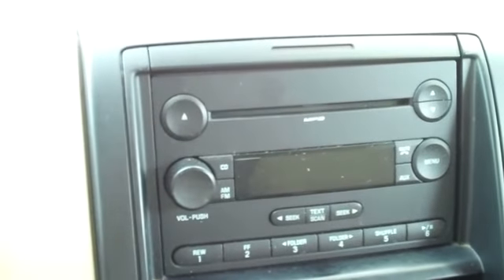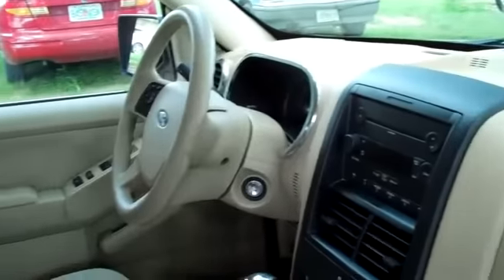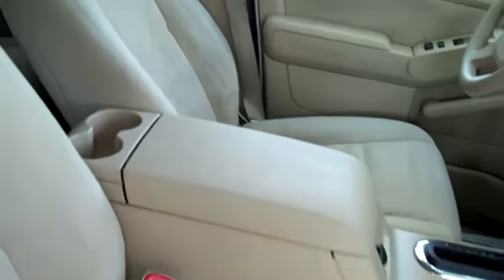Now let's take a look inside. You have a CD player with AM FM radio, cruise control, power windows, locks and mirrors, and front and side airbags. The interior is in good condition and the seats are cloth.